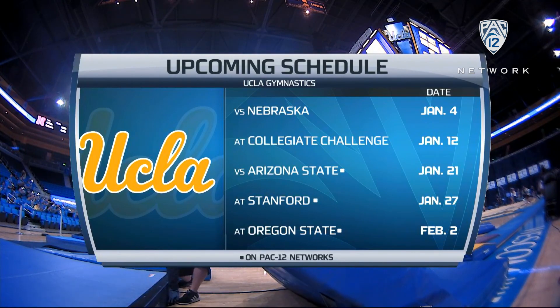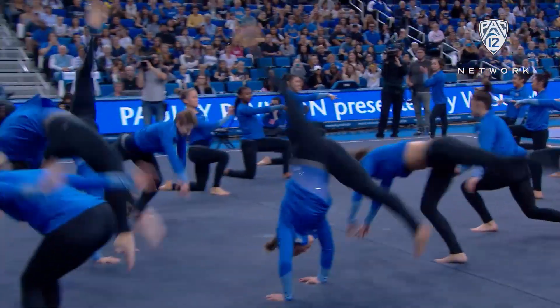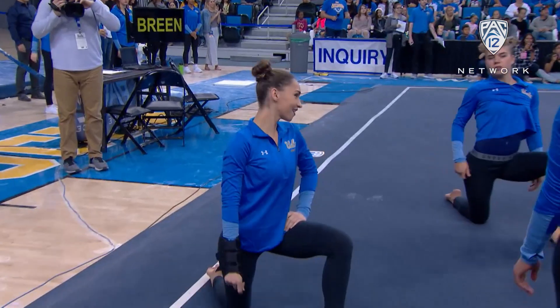Remember, for Valerie Condos Field, this is the end of a long run — 29 years as the head coach, 37 years as part of the Bruins staff. It is her last year on campus.